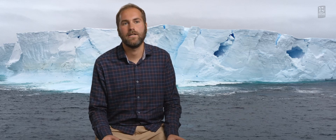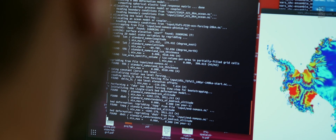I'm Dan Lowry. I'm an ice sheet modeler at GNS Science, which means I run computer model simulations of the ice sheet to understand its physics and how it will respond to changes in climate.